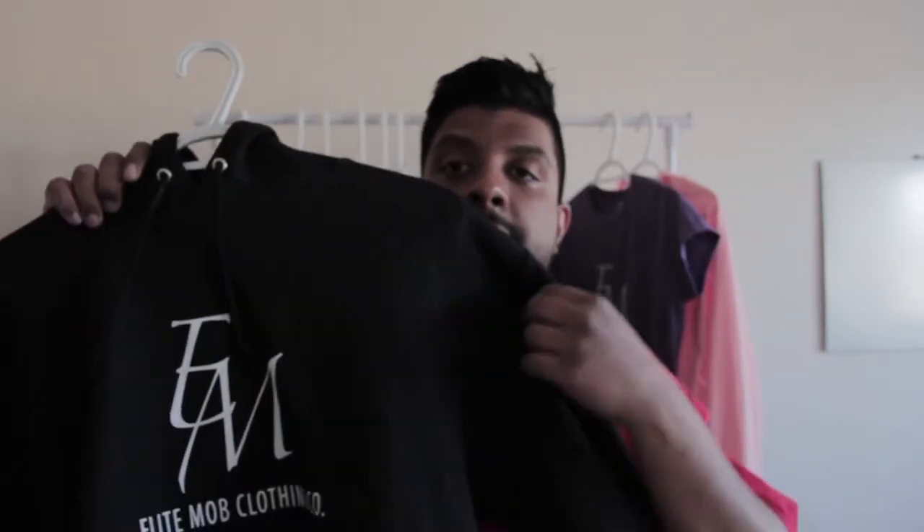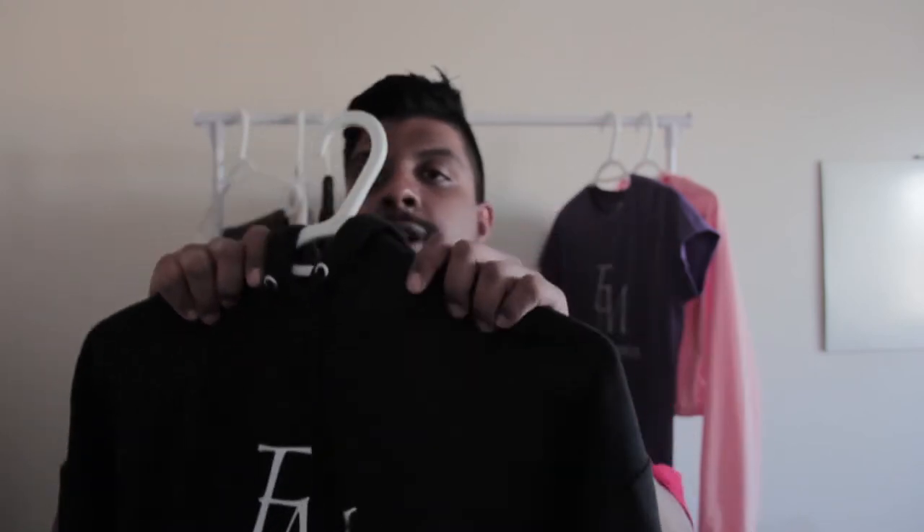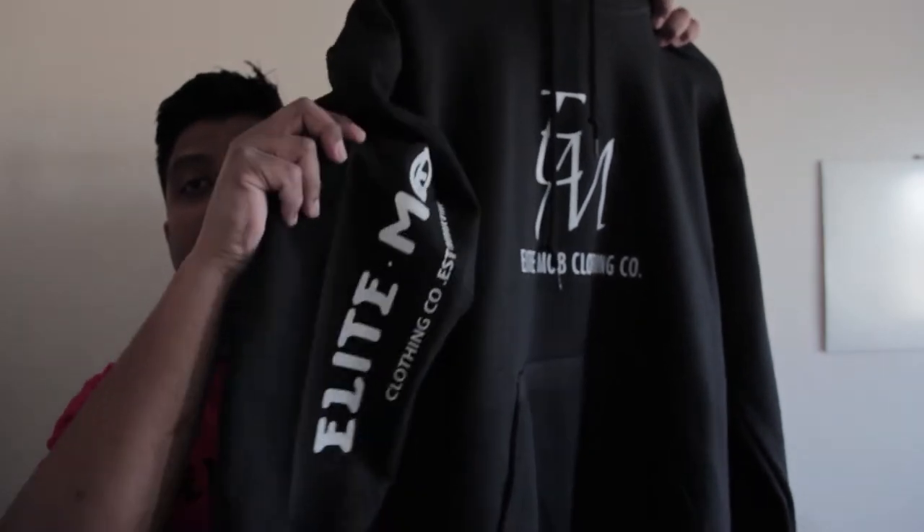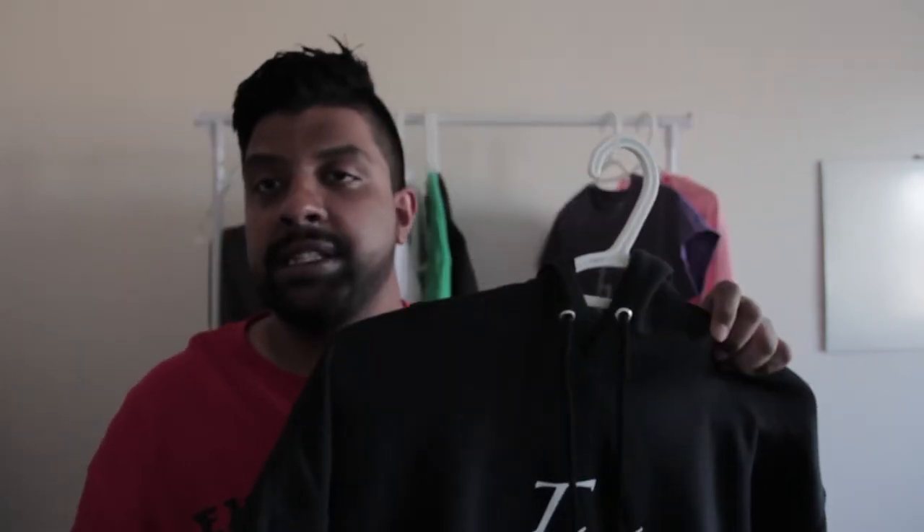Next up, we got the EM Assault hoodie. It has a nice big print and a sleeve hit down here too. It's a very nice thick material — it keeps you warm, especially on the cold days here in Canada.